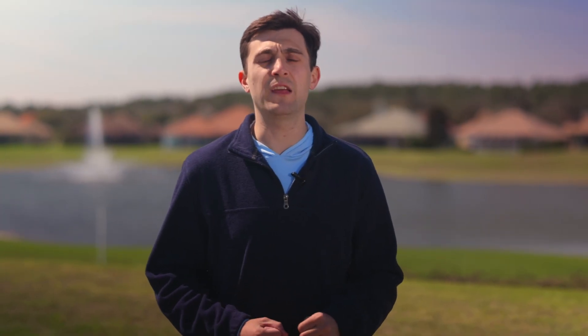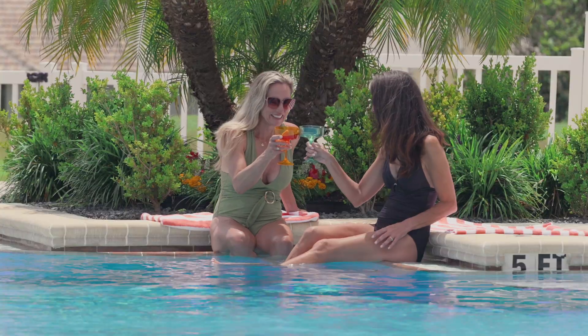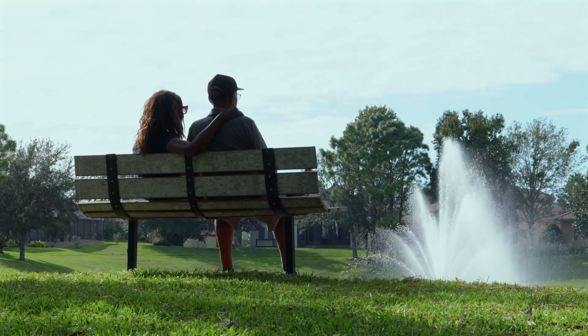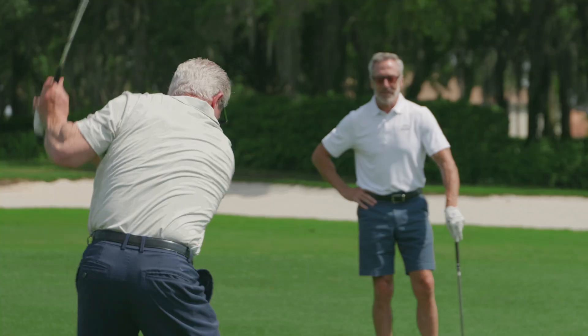Climate and weather are extremely complex and emerge from the interaction of many variables. Setting all of that aside, I hope that you find the opportunity to experience for yourself the amazing microclimate of Citrus Hills and benefit from the active and outdoor lifestyle it offers. Take care and enjoy the sunshine.